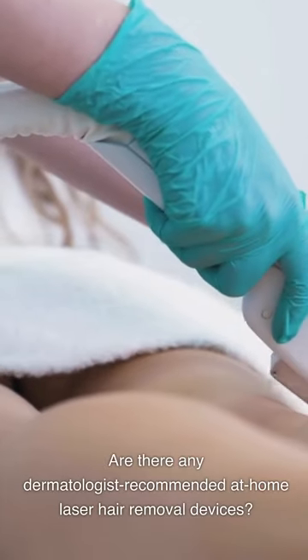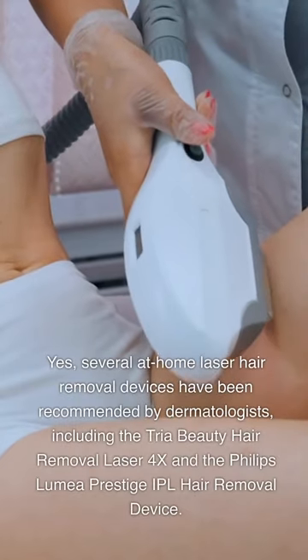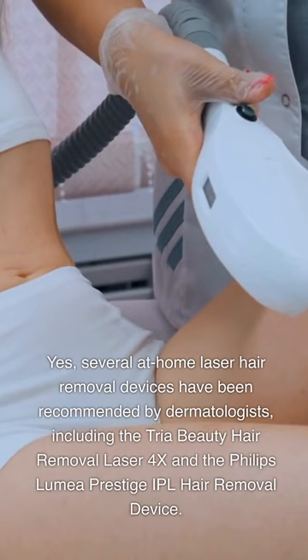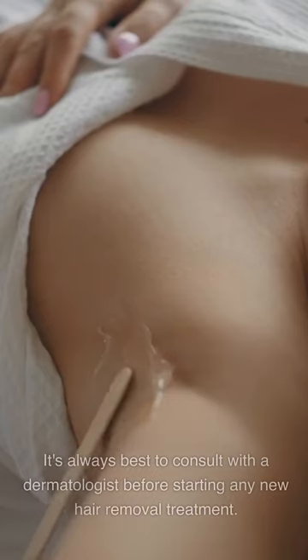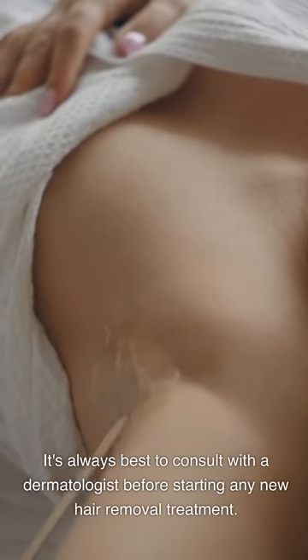Are there any dermatologist-recommended at-home laser hair removal devices? Yes, several devices have been recommended by dermatologists, including the Tria Beauty Hair Removal Laser 4X and the Philips Lumea Prestige IPL Hair Removal Device. It's always best to consult with a dermatologist before starting any new hair removal treatment.